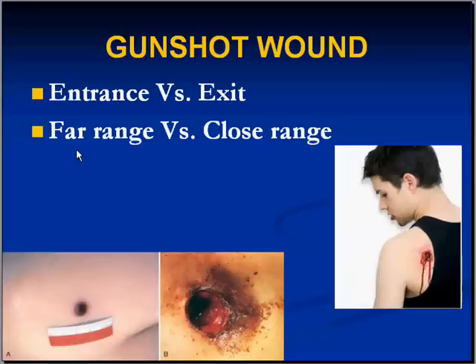A close range gunshot wound, like you see here on the right, is more likely to show powder stippling, both grossly and microscopically. A far range entrance wound also has a clean margin but will not show much powder burning. Close range usually means several inches to about a foot or so — after about that, you see very little of this powder burning.